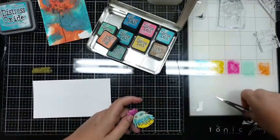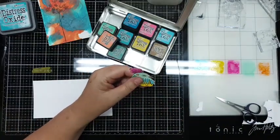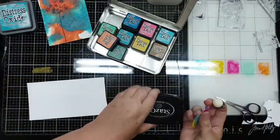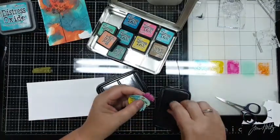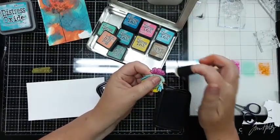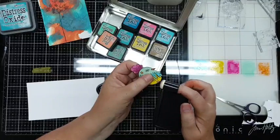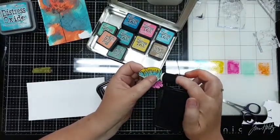Die is uitgeknipt. En nou zie je nog af en toe wat randjes - wat ik dan meestal doe: dan heb ik zo'n dauwbertje in de buurt en dan pak ik mijn zwarte Stazon. Je kunt ook gewoon met Distress doen - maar ik ga even de randjes, zie je, dan krijgt zelfs het vogeltje ook een beetje diepte doordat je die rand wat aandikt. En past die er straks gewoon beter bij.